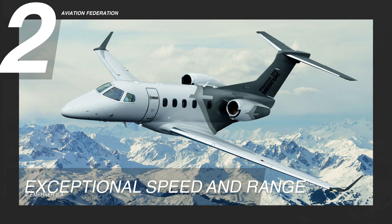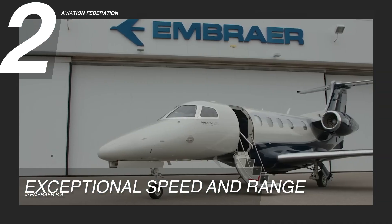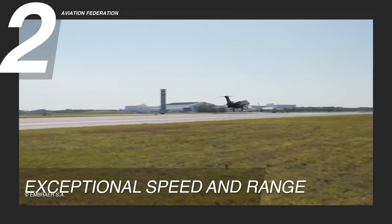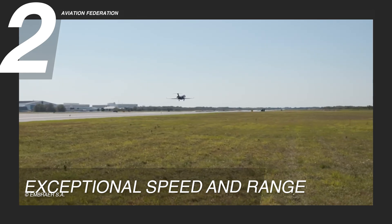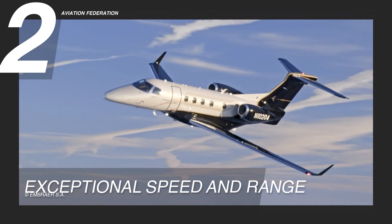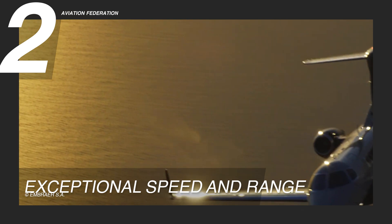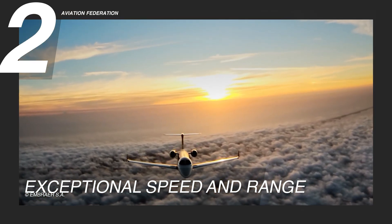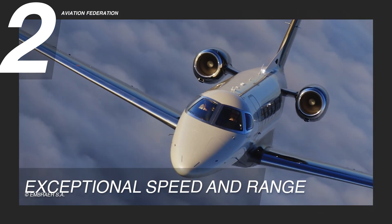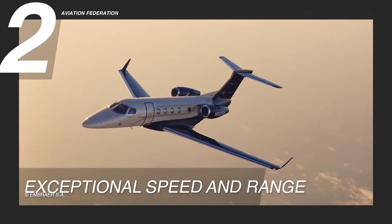Reason 2: Exceptional Speed and Range. The Phenom 300E takes the lead as the fastest and longest-range single-pilot business jet, boasting an impressive cruising speed of 464 knots or 859 kilometers per hour. This velocity surpasses the capabilities of most commercial airliners, allowing you to traverse extensive distances in remarkably less time.